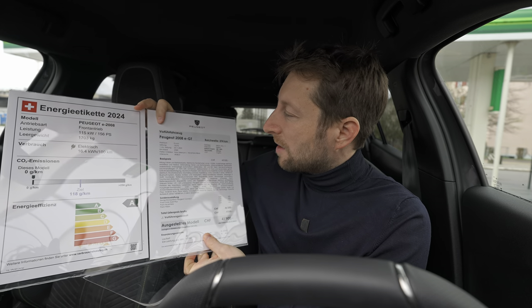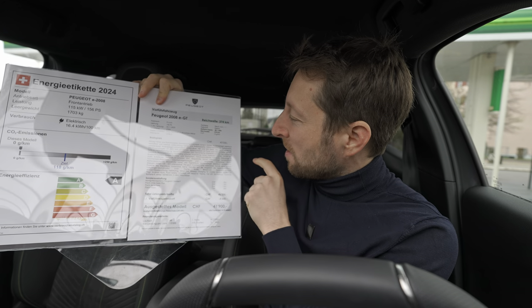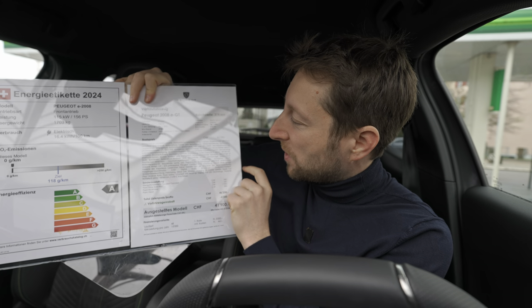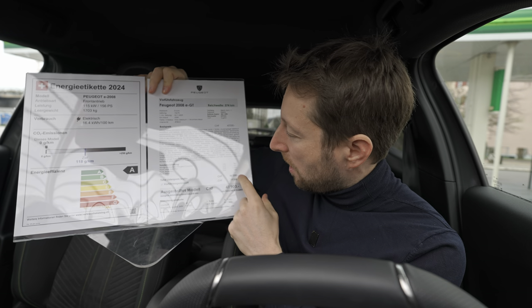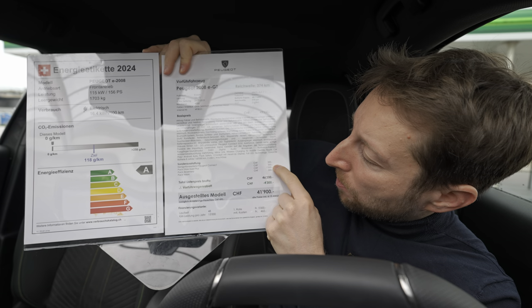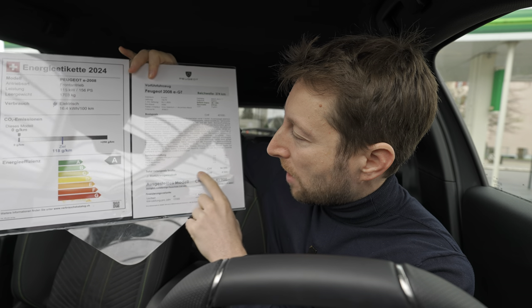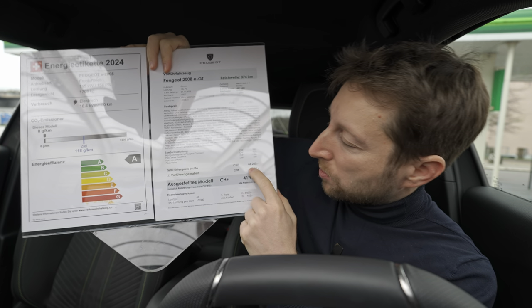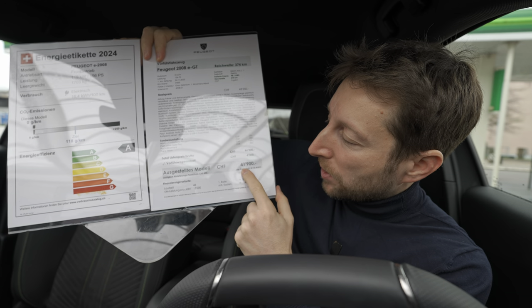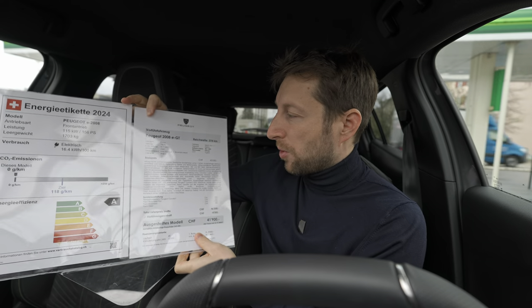The version I have today is the GT version — the most powerful, most fully optioned, and most expensive version. The starting price in Switzerland is around 43,550 francs. With options like navigation, Peugeot Connect, the Drive Assist Plus pack (350 francs — gives you autopilot and cruise control), the Alcantara pack, and the Vision pack (300 francs), the price usually goes to 46,200 francs. But as a demo car, you get it for 41,900 francs.